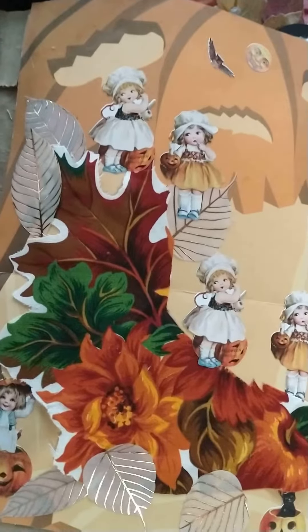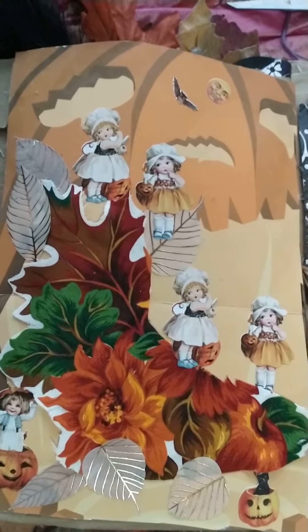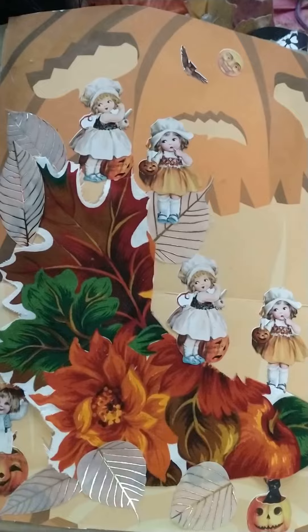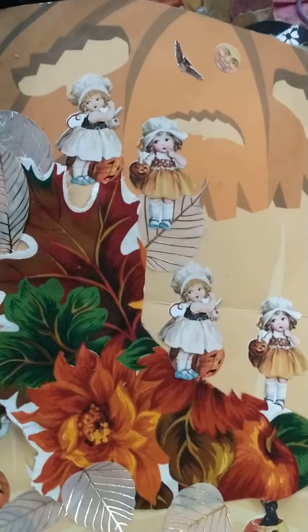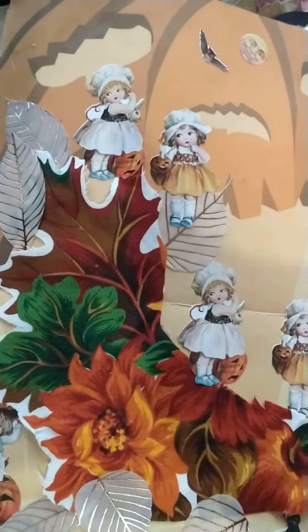There it is! The creation of the day. Thanks for tuning in. Have a good day. Stay crafty, and I will see you all in the next video!